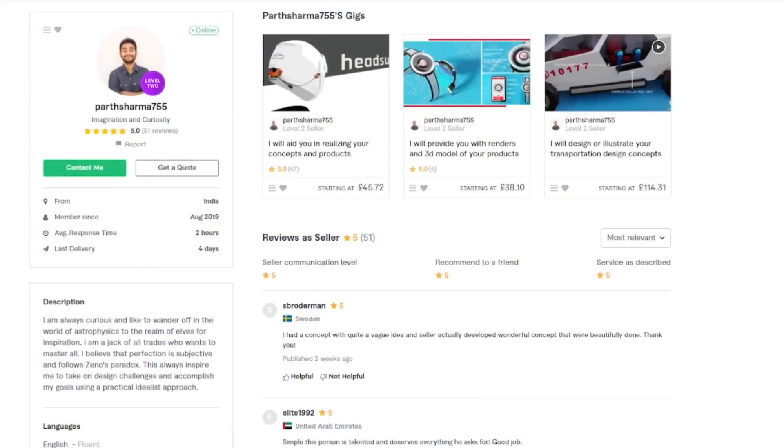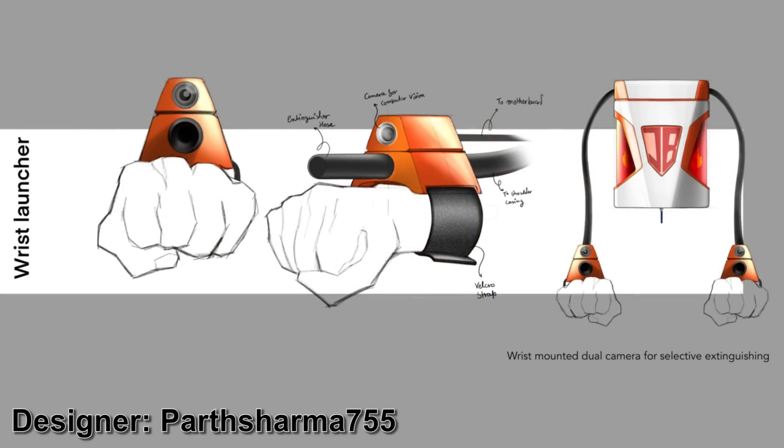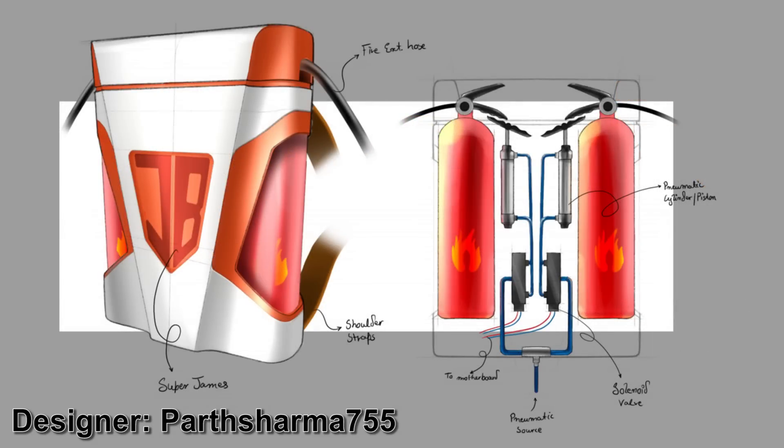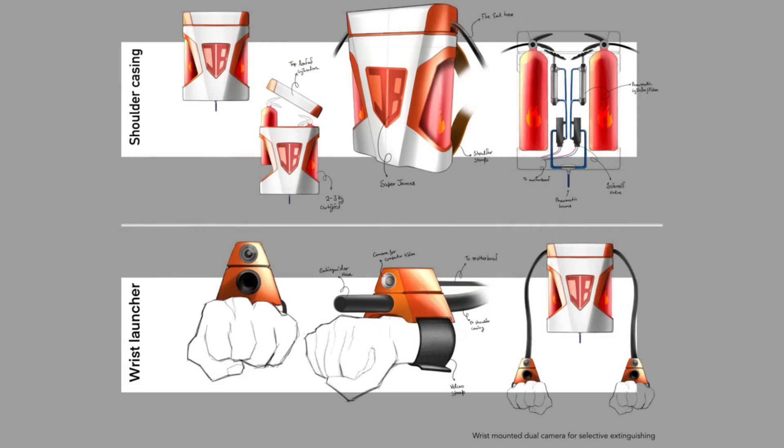So here they are. Number one is the Fire Distinguisher — a wearable backpack-based fire extinguisher system that uses machine vision via a wrist-mounted camera to detect if there's really a fire, and if there is, it automatically triggers the fire extinguishers. I like this idea because it's totally realistic to build and I really like the way it was presented.